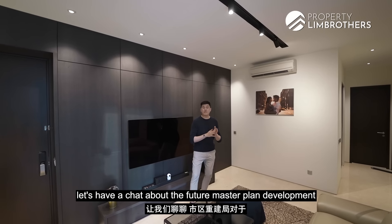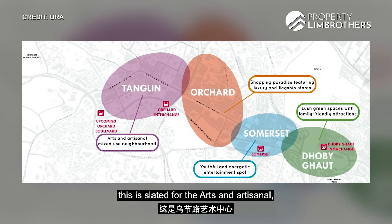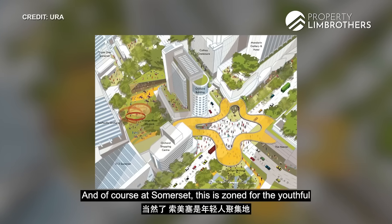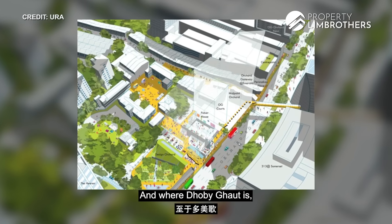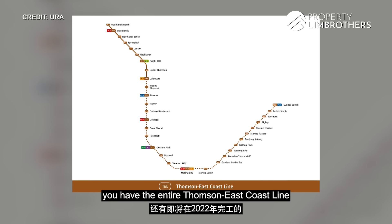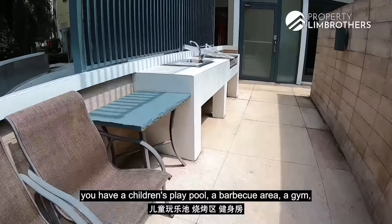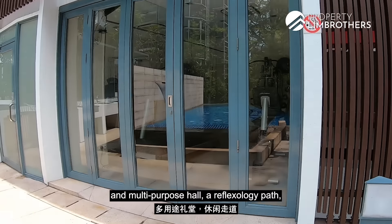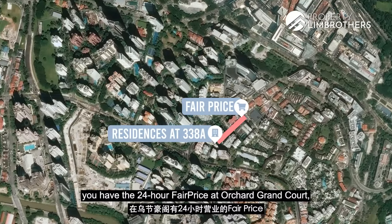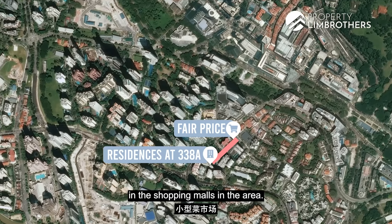Let's have a chat about the future master plan developments for the Orchard and River Valley zoning by the URA. The Tanglin area is designated for arts and artisanal. Along the Orchard shopping belt you get all your malls. Somerset is the zone for youthful and energetic entertainment. Dhoby Ghaut is going to become a large green space for families and friends to gather. And the entire Thomson East Coast Line completes in Phase 2 in 2022. For condo facilities, you have a swimming pool, children's play pool, barbecue area, gym and multi-purpose hall, reflexology park, children's play area, water feature, reflecting pool, and two levels of basement car park. For grocery shopping, there's a 24-hour FairPrice at Orchard Grand Court just about a 2 to 3 minute walk from the side gate.